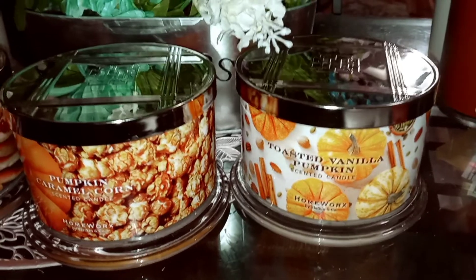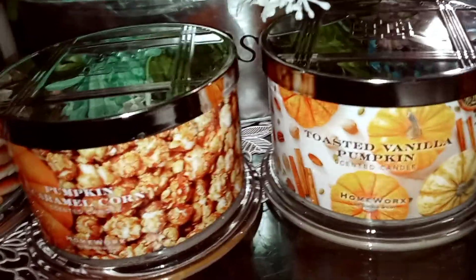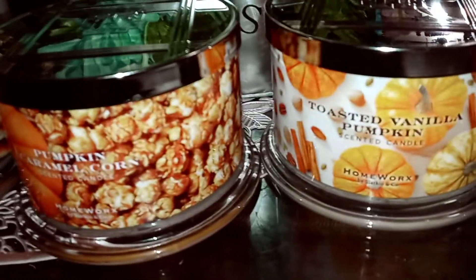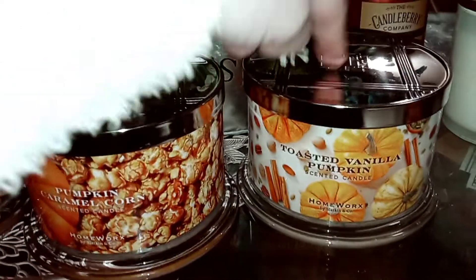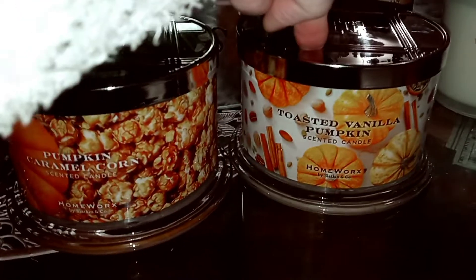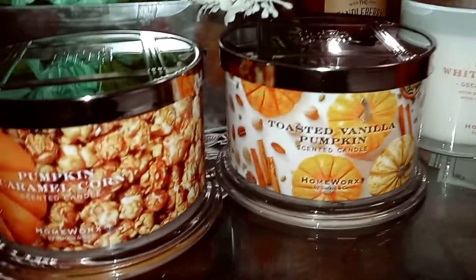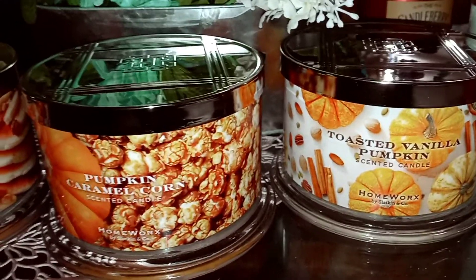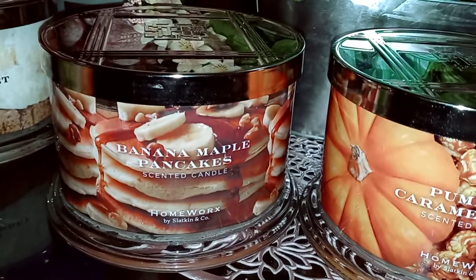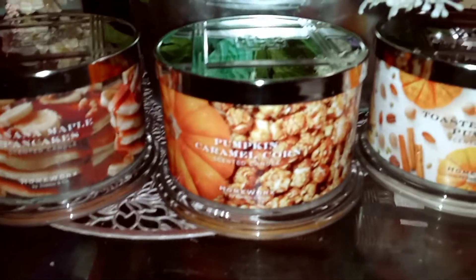There is a three-wick version — I got Spiced White Pumpkin, which is white pumpkin, cinnamon bark, white maple, and Schiaparelli, so it's a bit different. But they do have Toasted Vanilla Pumpkin in a smaller jar for $9.99, and there are some key codes out there for additional discounts. I'm really tempted to get one as a backup. That's probably my favorite from Homeworks so far, along with Banana Maple Pancakes.